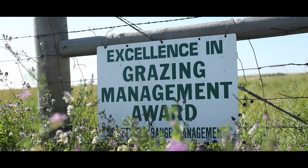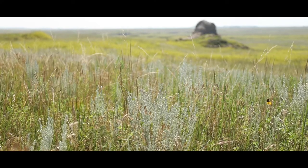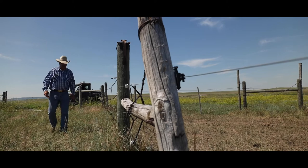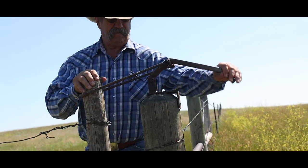On this rotational grazing, we move these cattle — it's a twice-over system. Most systems are six to eight pastures. Depending a little on the size of the pasture, it's about ten days to two weeks the first time through, then roughly twice as long on the second time through.